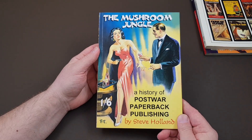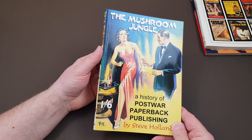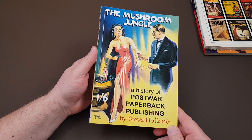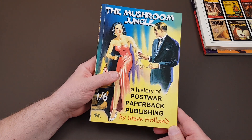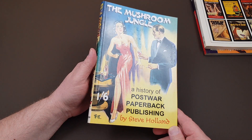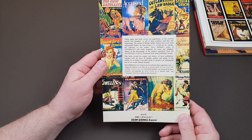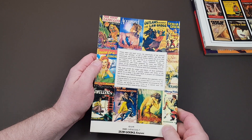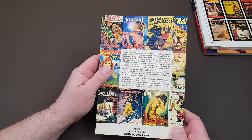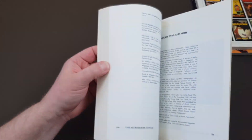Now this one here, 'The Mushroom Jungle' by Steve Holland. This is looking at what they called the Mushroom Publishers because they sort of sprouted up just after the Second World War. As quickly as they appeared, they disappeared — a lot of them having published sort of sordid, sensationalist, or sexy jackets. And then they were swallowed up or just disappeared into oblivion.